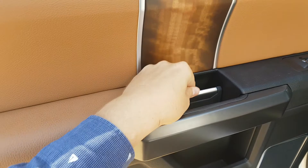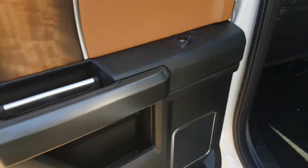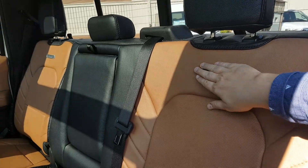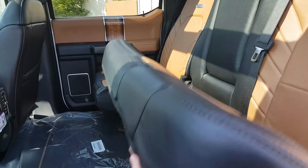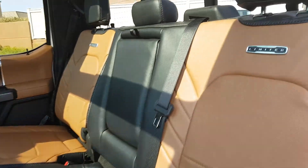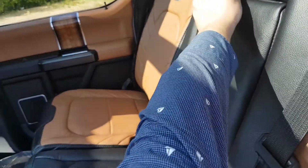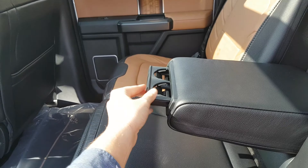Looking at the door handle, you have chrome accents, a power window control, a cup holder, and a speaker in the back door panel. Looking at the seats themselves, you can see that Limited badging carries through to the seats — a really cool feature. The back seat does flip up 60-40 for added storage. You also have rear defrost complete with a rear sliding power window, and a nice armrest for rear passengers complete with two cup holders.